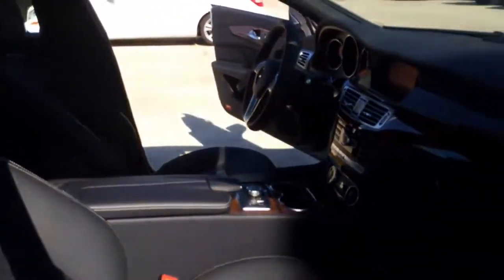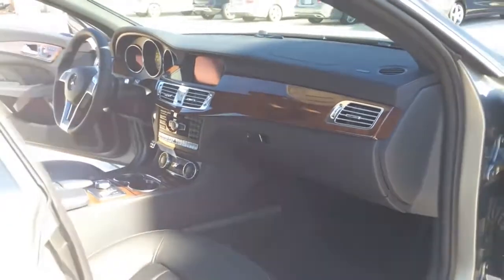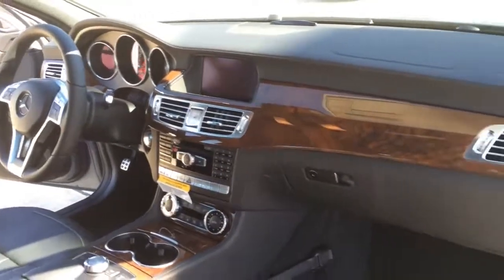Overall, the 2014 Mercedes-Benz CLS550 is a high-end luxury vehicle with superior performance, exquisite style, and cutting-edge technology.